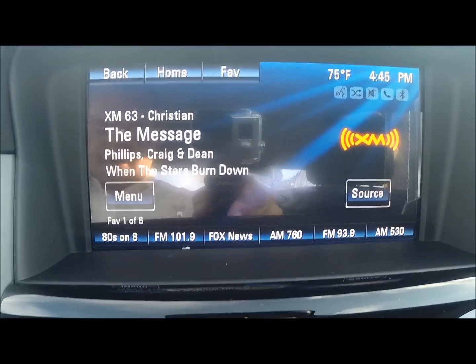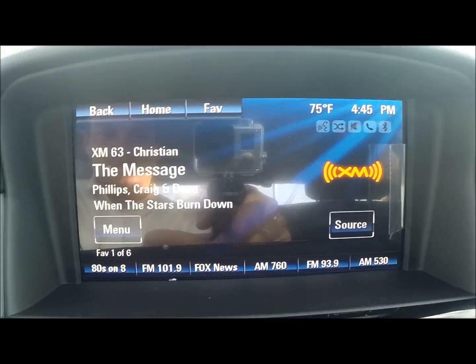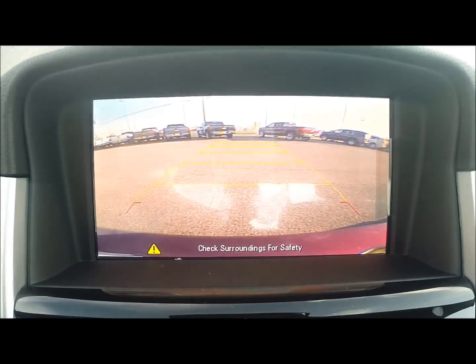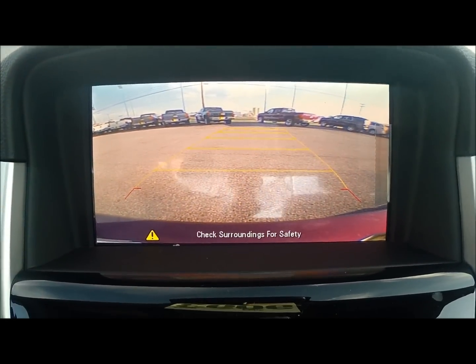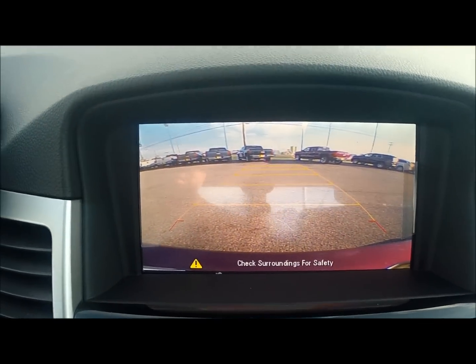The touchscreen MyLink radio has become one of the more popular features on Chevy's cars, as it is in the Cruze. What's great about this — I showed you that backup camera — if you were to throw this vehicle into reverse, there comes the backup camera, and as you turn, those lines turn with you so you know exactly where you're going.